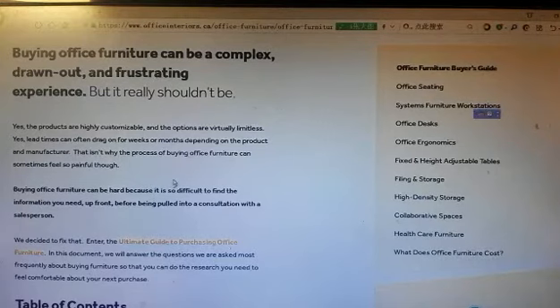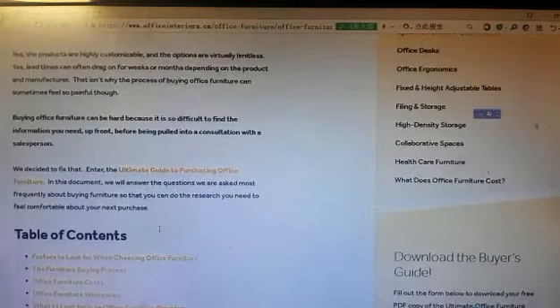Buying office furniture can be hard because it's so difficult to find the information you need up front before buying — poor information or consideration with the salesperson. We decided to fix that with the ultimate guide to purchasing office furniture.